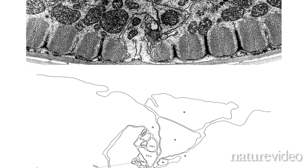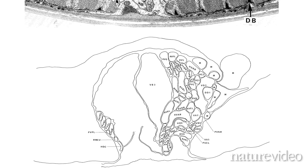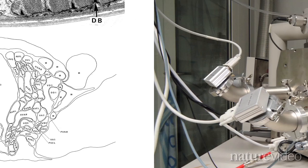The worm mappers used a technique called serial electron microscopy. Now two teams have reinvented the technique and applied it to small bits of a much more complex brain.